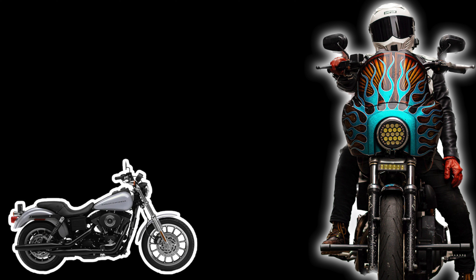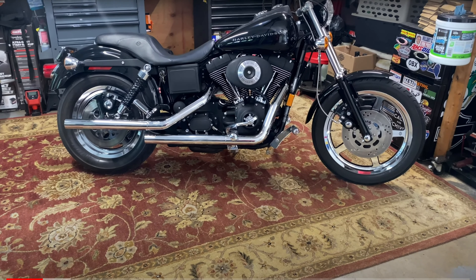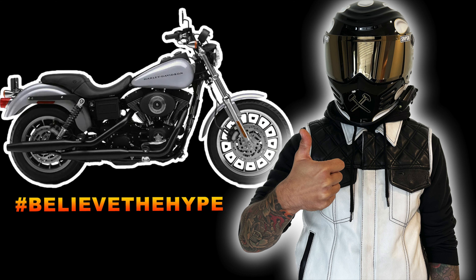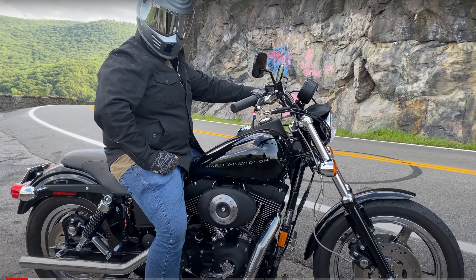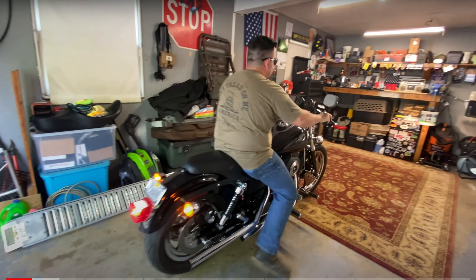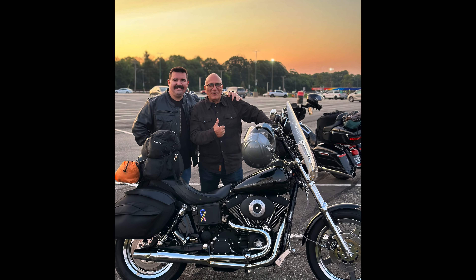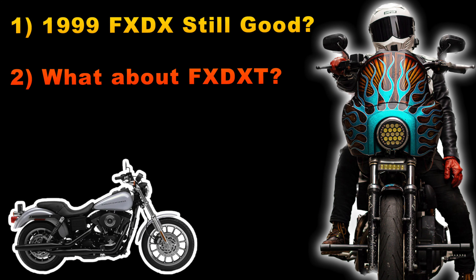Question number one: does it make sense to buy a 1999 edition given that it had inferior brakes and suspension? My short answer is yes. I can refer you to my friend Rob FXDS Strong, who did exactly this, and after doing a couple of upgrades — most notably the brakes and suspension — he probably wound up with a better performing bike at an overall lower cost.